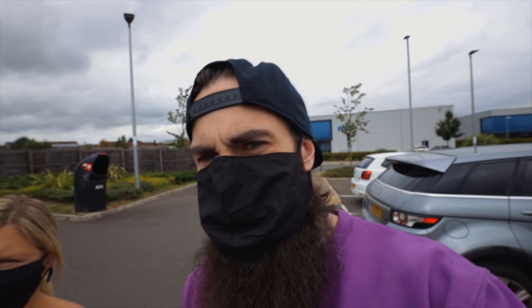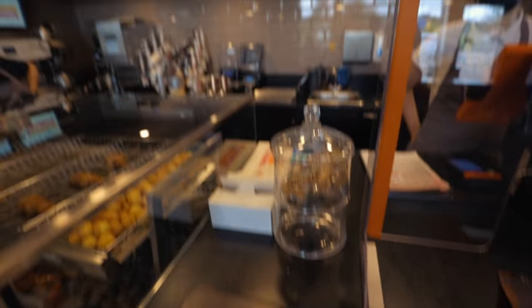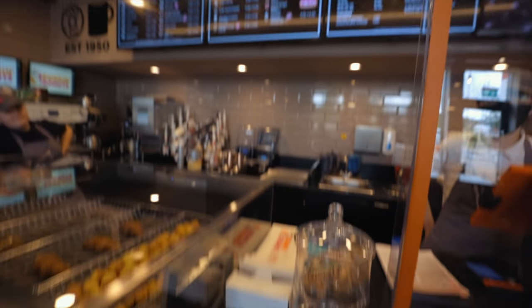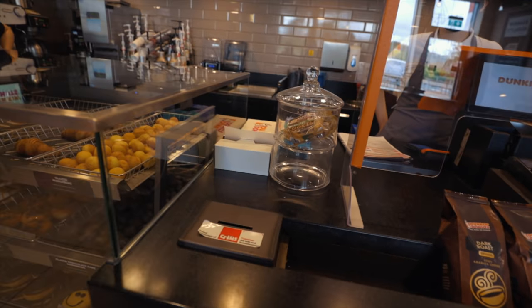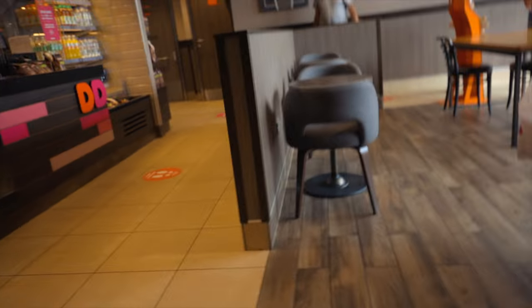The thing about wearing these masks is if you have a beard you look like a walking pubic region — it's not a pleasant look. So can I get one of everything? Can I get a large caramel fudge frappe and then maybe just a regular coffee? I'll do a couple of trips — I think I'm just gonna stay here and wait for the rest of the stuff.